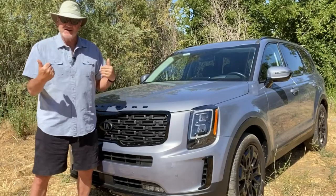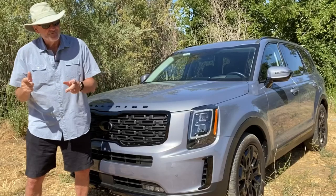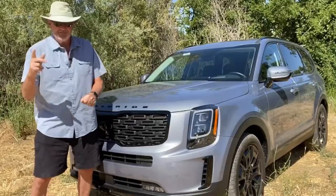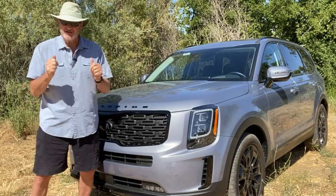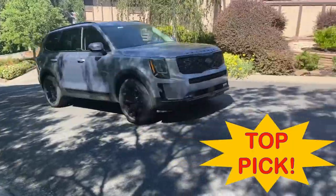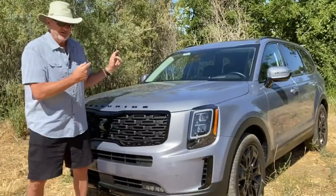This will seat up to eight. This vehicle is a seven-seater because it's got second-row captain's chairs, which my grandchildren really enjoyed, especially the armrests. It's a 3.8-liter six-cylinder with 291 horsepower, so this has got some get-up-and-go. You feel the power, but you don't hear it. It's quiet inside, quiet and smooth, very comfortable — one of my favorite SUVs I've driven in the past several years, the Kia Telluride.